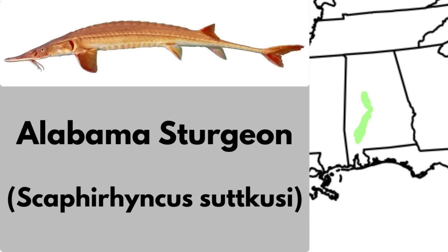Large for an endemic, yet small for a sturgeon, the Alabama sturgeon is extremely rare, only known from the Mobile River Basin. Adult specimens can grow around 30 inches or 76 centimeters. This fish was discovered in only 1991. It now survives in only a few dozen miles of river, and is considered critically endangered. Only a handful have ever been observed, and no sightings have been listed in years, though eDNA samples suggest that the species still exists in the area.